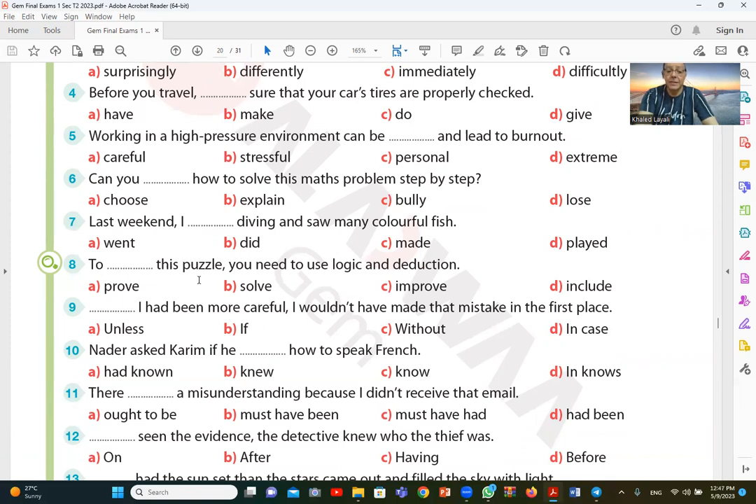Question number eight: to solve this puzzle, you need to use logic and deduction. The answer is solve, which is B.